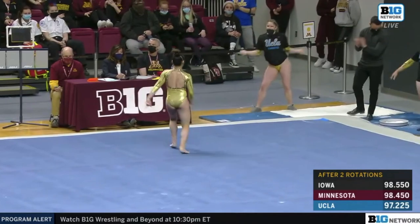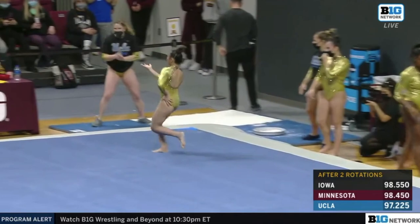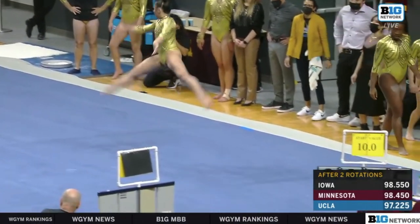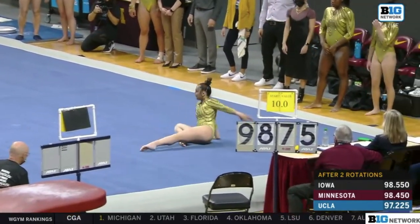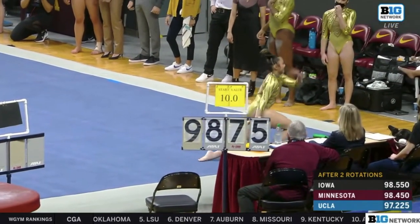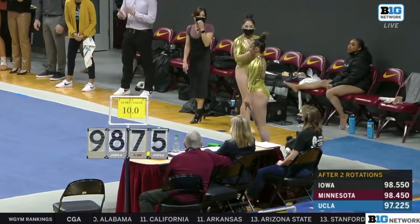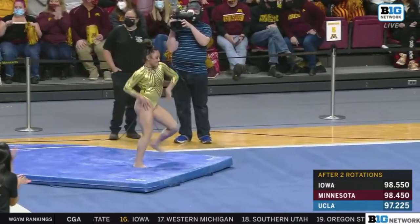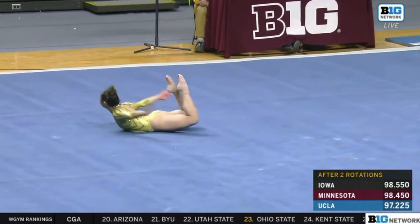She was also the 2017 U.S. junior floor exercise champion, numero uno, so she's pretty good at this event. Gorgeous leap positions. And the last pass here for Emma — a double pike with a controlled step backwards. A very nice opening routine to her NCAA career.